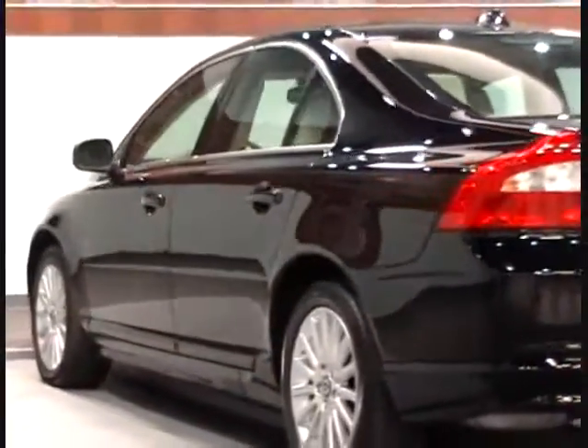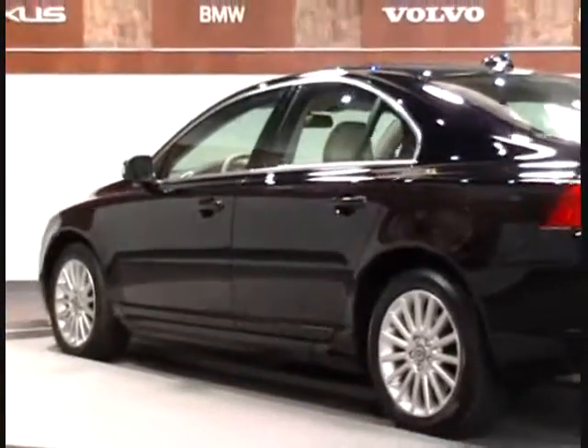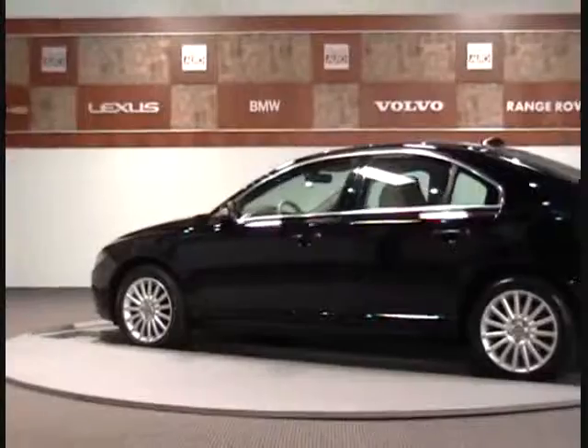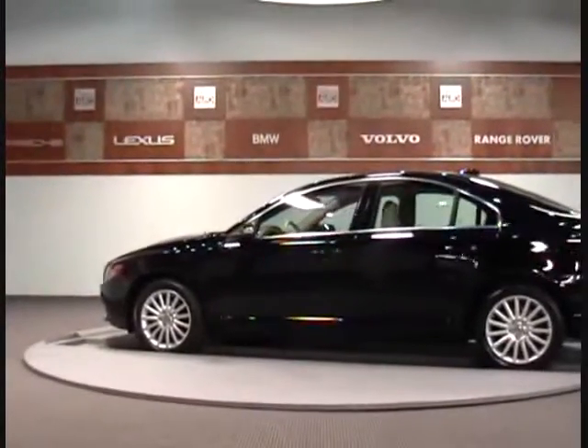We offer no haggle pricing for your convenience and the best quality vehicles you will find. If you are looking for quality at an affordable price, come visit us and we'll prove it.